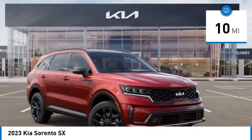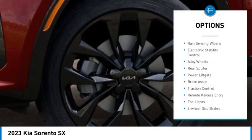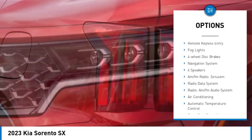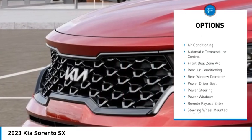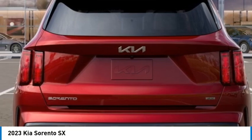This vehicle has less than 100 miles. Here are some of this vehicle's great options: rain sensing wipers, electronic stability control, alloy wheels, rear spoiler, power lift gate, brake assist, traction control, remote keyless entry, fog lights, four wheel disc brakes.